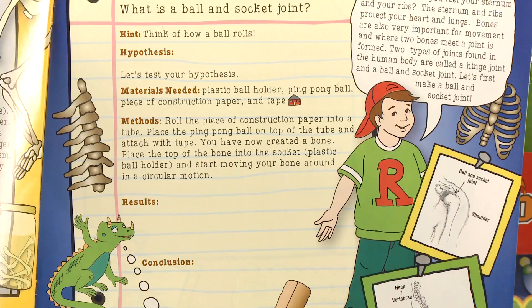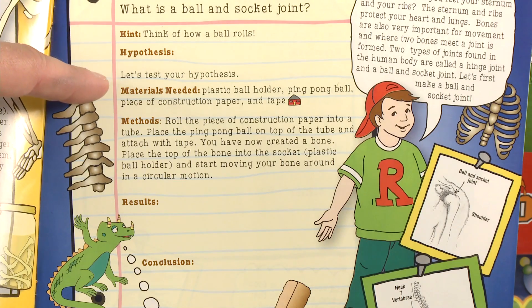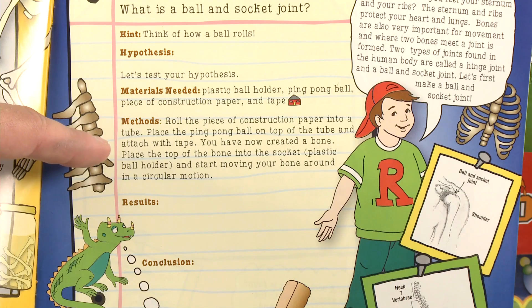Within the 10 experiments per kit, each one begins posed as a question followed by a hint, a hypothesis, a list of materials needed, instructions, and a space for the student to record their results and conclusions.